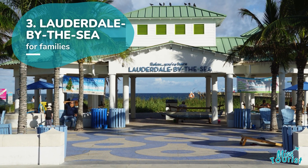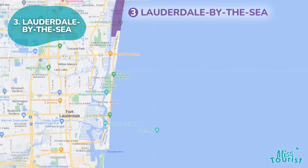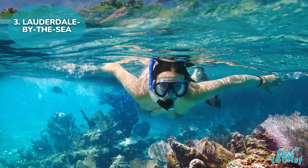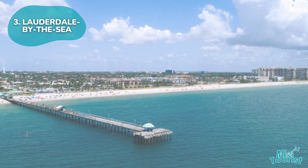3. Lauderdale-by-the-Sea is great for families with quiet beaches, boardwalks, fish restaurants, and parks. Enjoy snorkeling, diving, and attractions like Anglin's Fishing Pier — ideal for a family-friendly getaway.